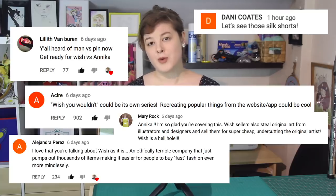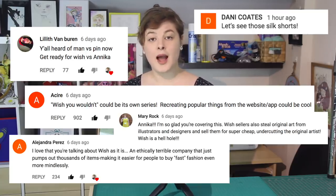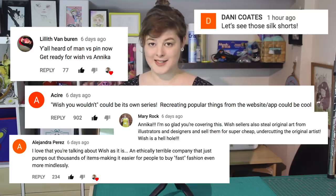Hello! Welcome back to another Make Thrift Buy, the show where you send in items that you've seen on the internet that are either mass produced, super expensive or just plain weird, and then I do my best to recreate them. A lot of you really liked me taking on the problematic Wish app last episode, so today I'm back to tackle another Wish item.